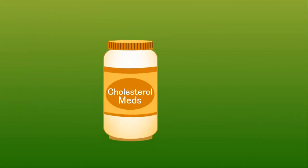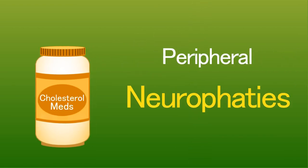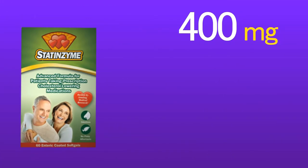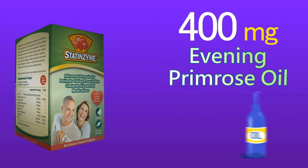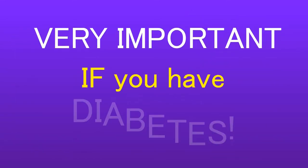Cholesterol drugs have also been associated with a 15% increase in peripheral neuropathies, which is numbness and pain in the arms and legs. Statenzyme contains 400 milligrams of evening primrose oil, which has been known to relieve these symptoms and is very important if you have diabetes.